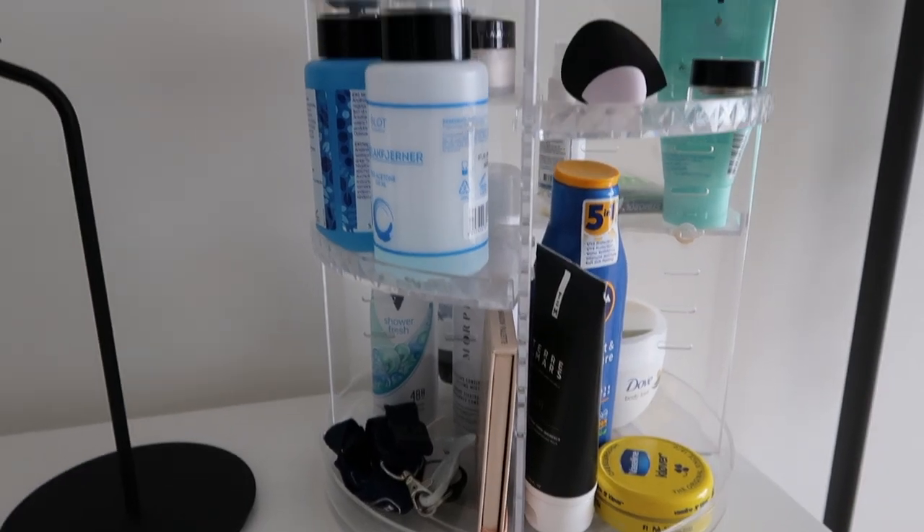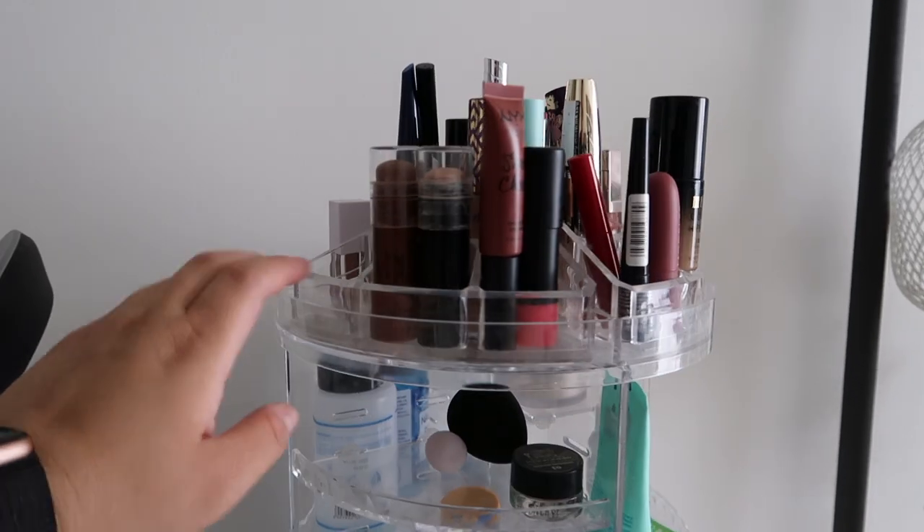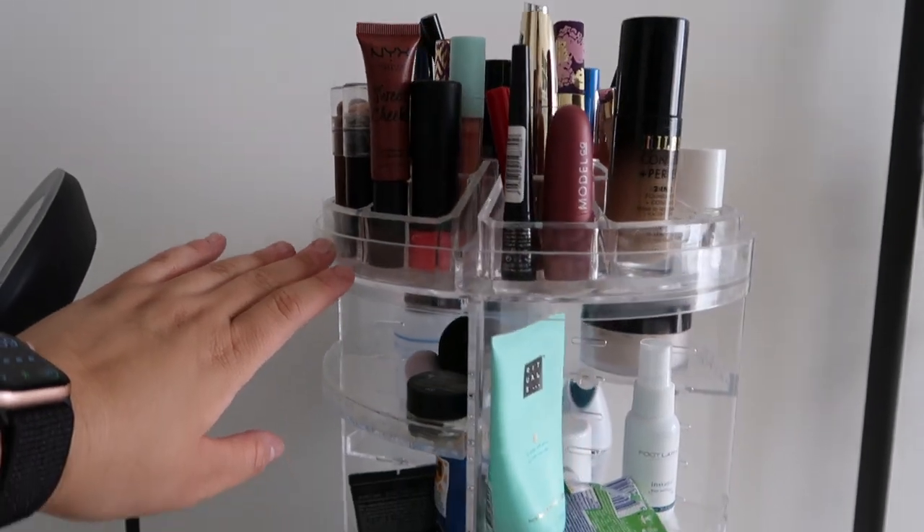The spinning display is from Amazon and it's perfect to keep my makeup somewhat organized while also looking really neat on the table.